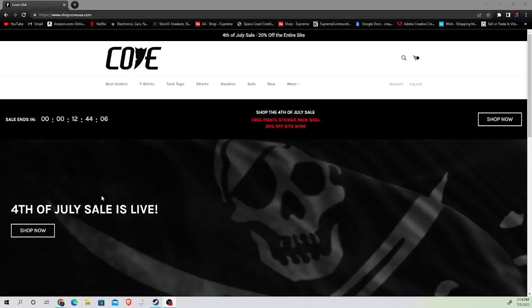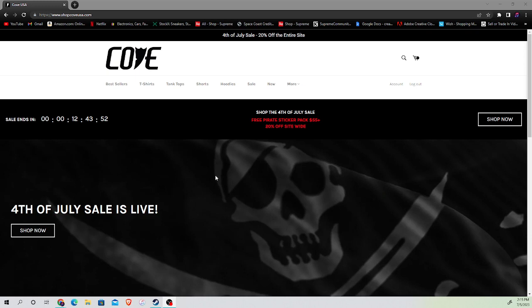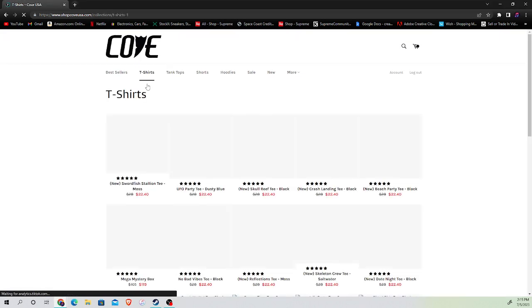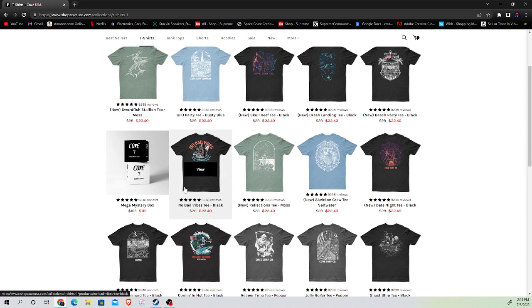I found this new clothing brand on a Snapchat ad — it was a little kid digging a hole, getting hit by a wave, and the shirt popped up. Either way, I think it's a pretty cool vibe. It came out in 2020 and I'm just looking around at the stuff they have. They actually have pretty cool designs, so I wanted to do a little showcase. They have a little mystery box but I like to pick my own shirts.